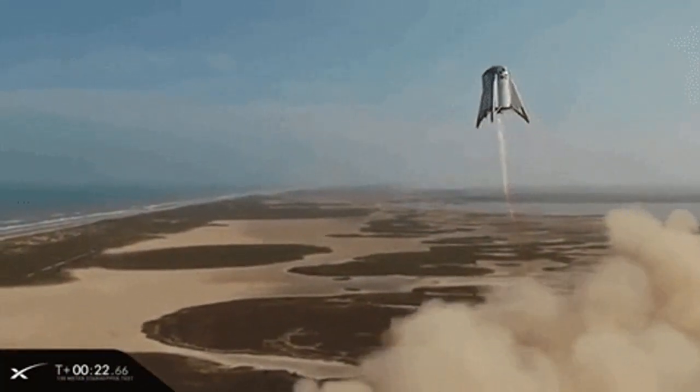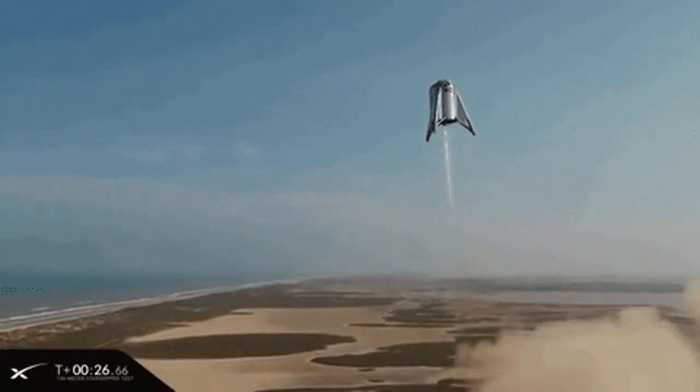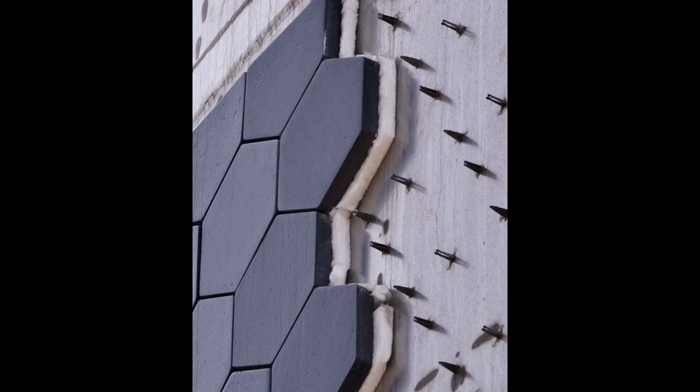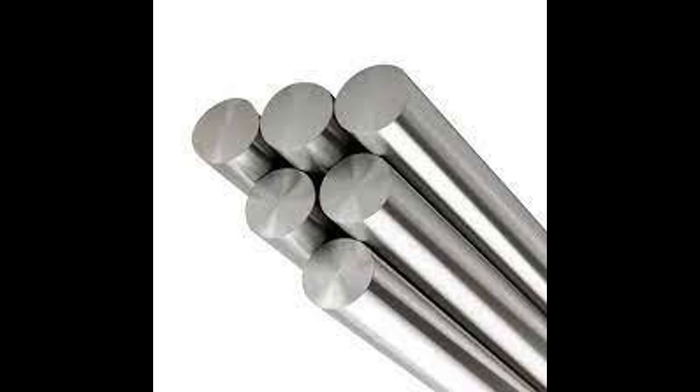One month later, the CEO presented plans for the booster, the in-space refueling capacities, the landing procedure of the upper stage, cage shielding, potential other places it could go, and the change in design. This is when they changed the body from carbon composites to stainless steel. Some reasons were the lower cost, the ease of manufacturing, and the higher melting point.